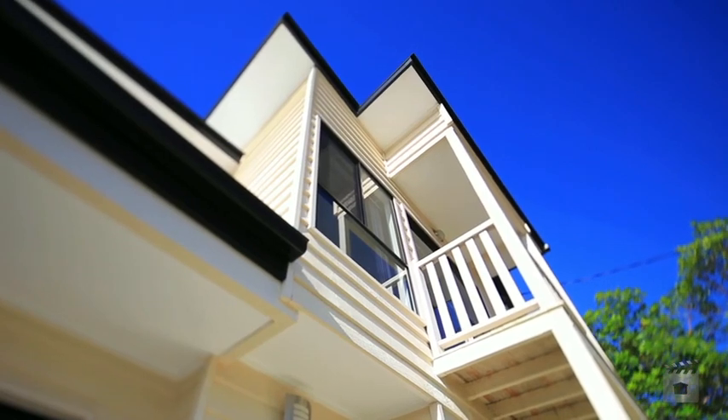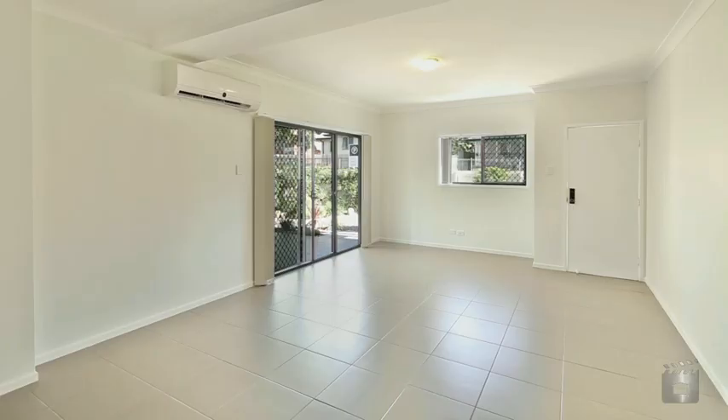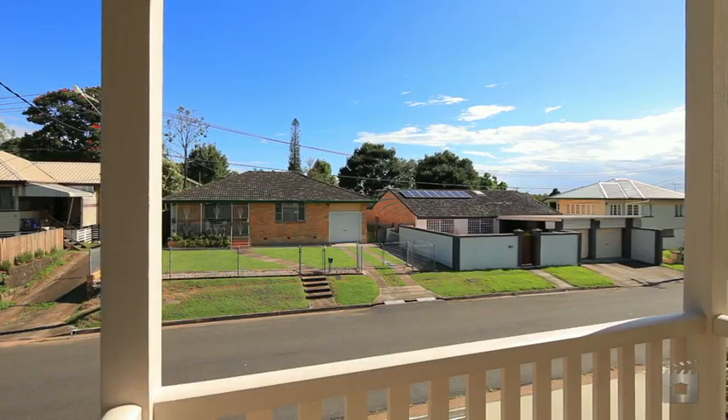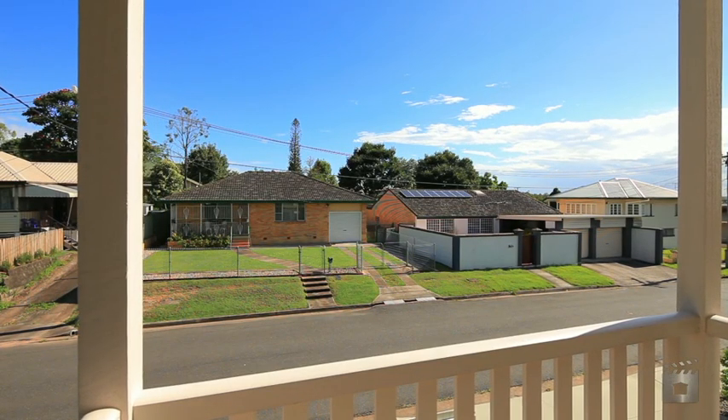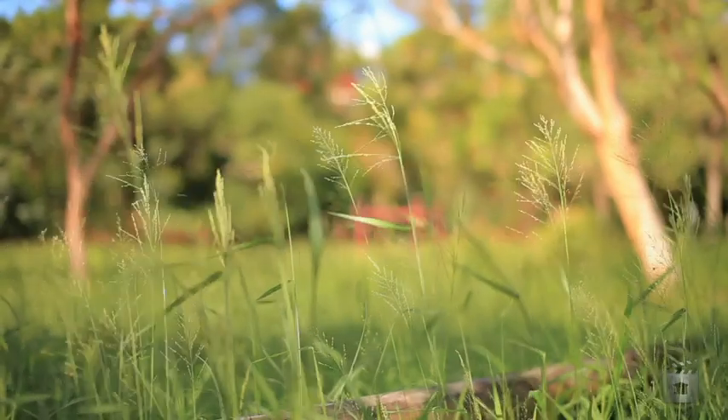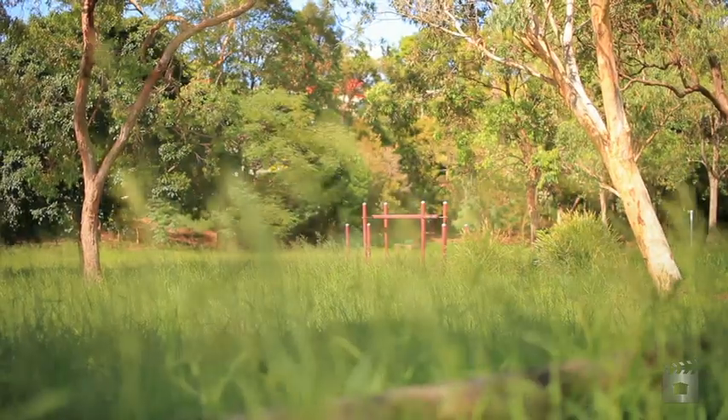With all the conveniences of townhouse living, whilst enjoying the freedom of a standalone home, this property has it all. Being just over three years old, this townhouse features exclusive street furniture to Villele Street, is the only freestanding property in the complex, and directly borders a stunning, tree-filled parkland.